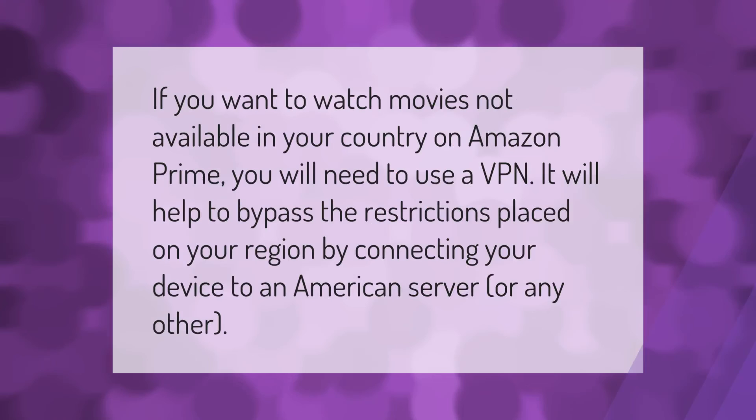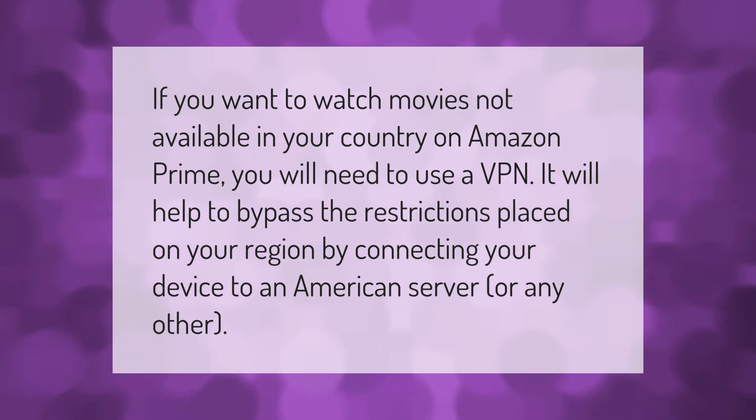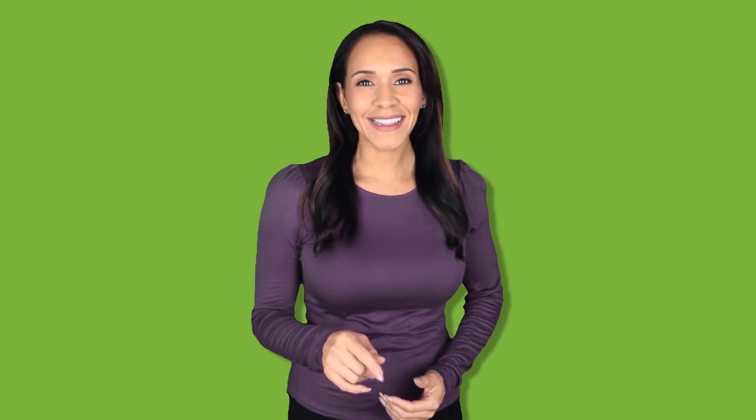If you want to watch movies not available in your country on Amazon Prime, you will need to use a VPN. It will help to bypass the restrictions placed on your region by connecting your device to an American server or any other.